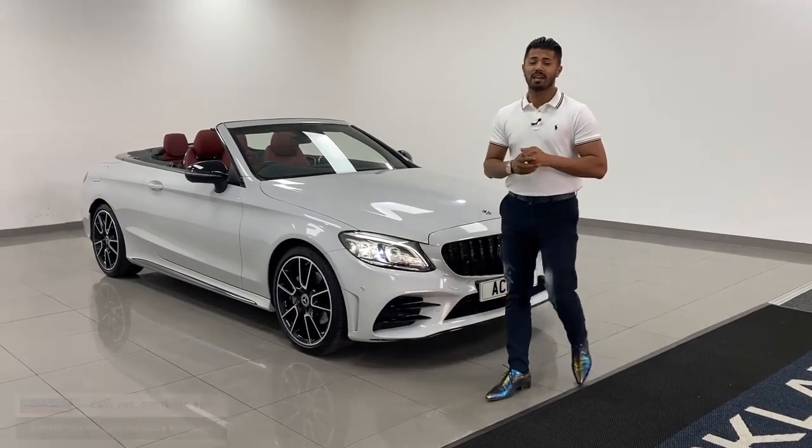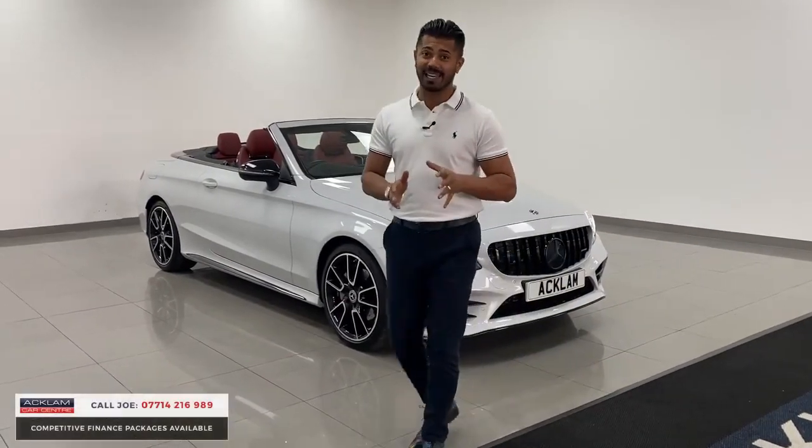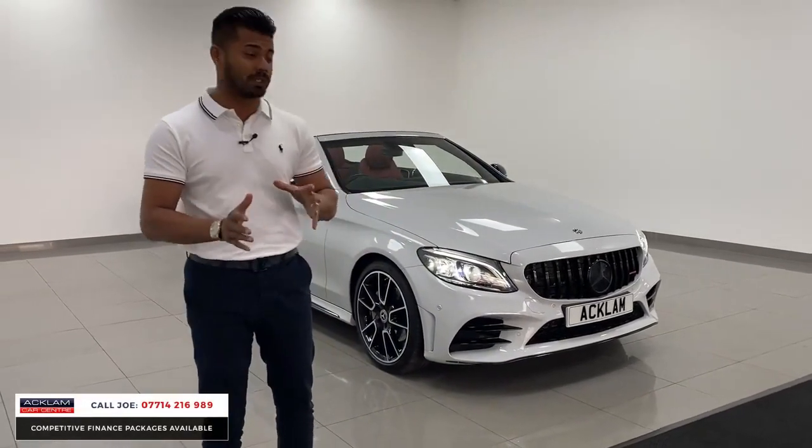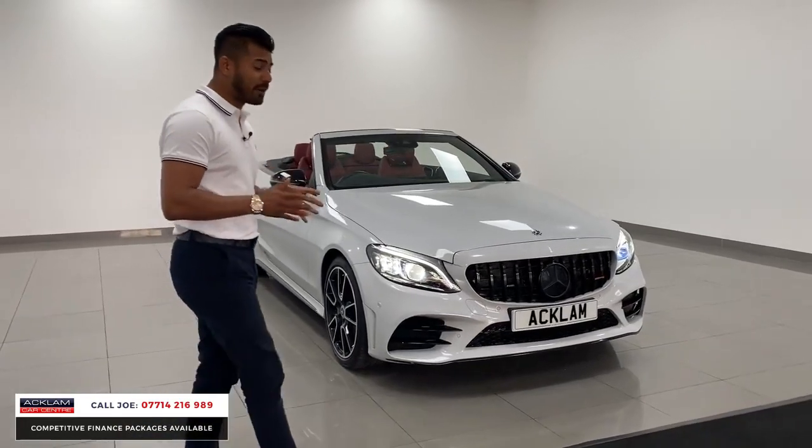Another very special car has just arrived. This car can be mistaken for a C43 AMG convertible because it looks that good and the finishing on it is absolutely stunning. As a matter of fact,